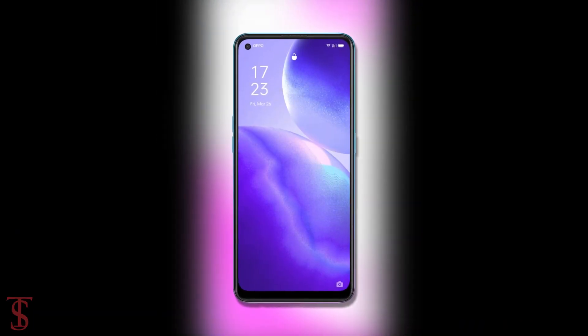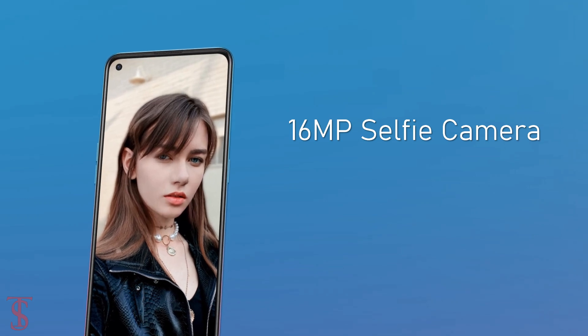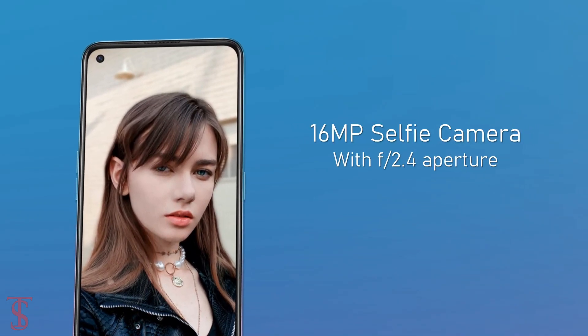At the front, it has a 16MP selfie camera under a hole punch at the top left corner with an f/2.4 aperture.